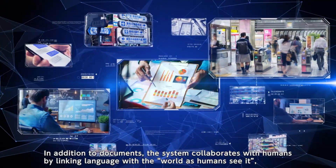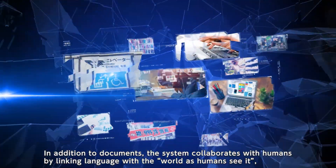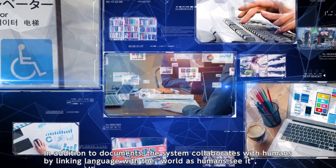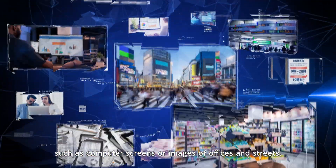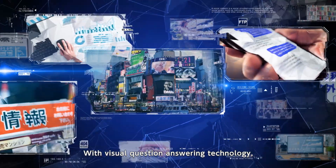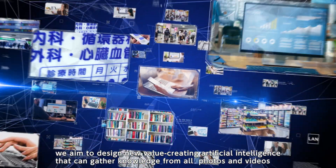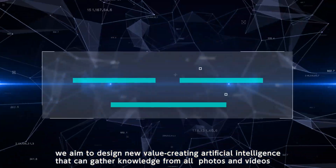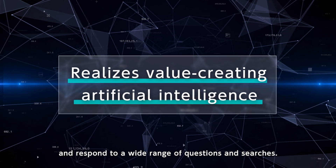In addition to documents, the system collaborates with humans by linking language with the world as humans see it, such as computer screens or images of offices and streets. With visual question answering technology, we aim to design new value-creating artificial intelligence that can gather knowledge from all photos and videos and respond to a wide range of questions and searches.